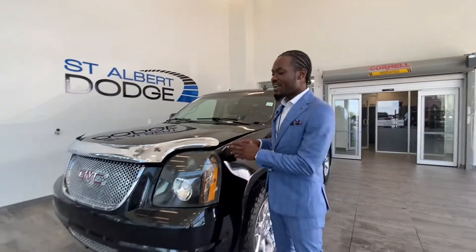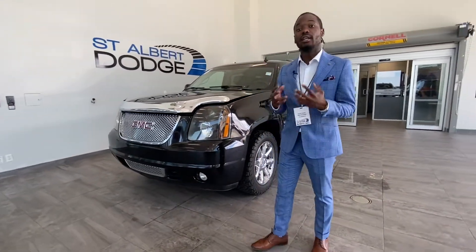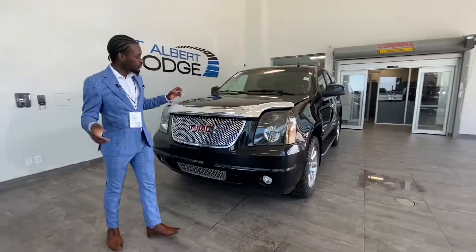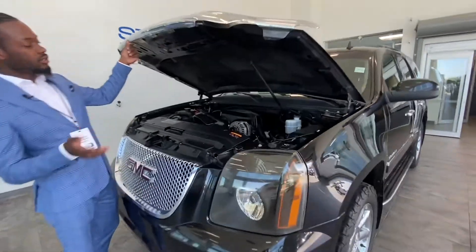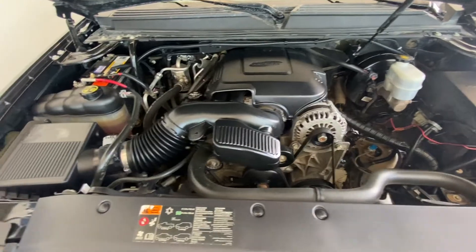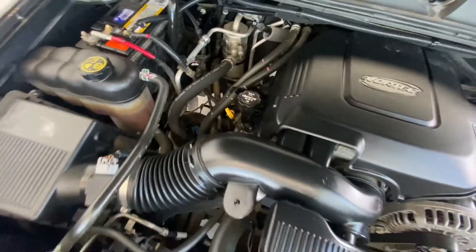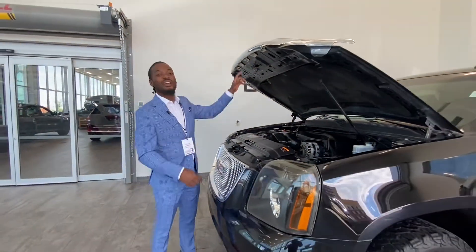Hey, what's going on guys, Ralph Joseph here at St. Albert Dodge. What I got here is a 2013 GMC Yukon Denali and this thing is loaded, I tell you. First and foremost, we got to take a look at what we got working underneath the hood here — powered by a 6.2 liter V8 engine. Wherever you guys see the yellow, they just want you to come down and have it serviced by professionals, and we'll be waiting for you.